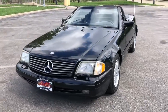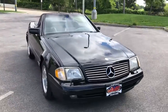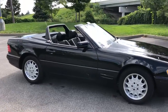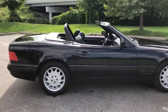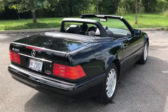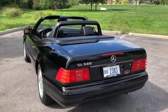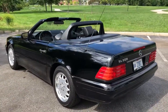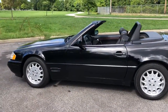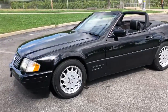1998 Mercedes SL 500 Classic. This car is one of the best examples you're going to see in this year, in this era. Triple black with a black hardtop included. Ice cold air, new Yokohama tires. Never driven in the winter. No rust anywhere on this car.